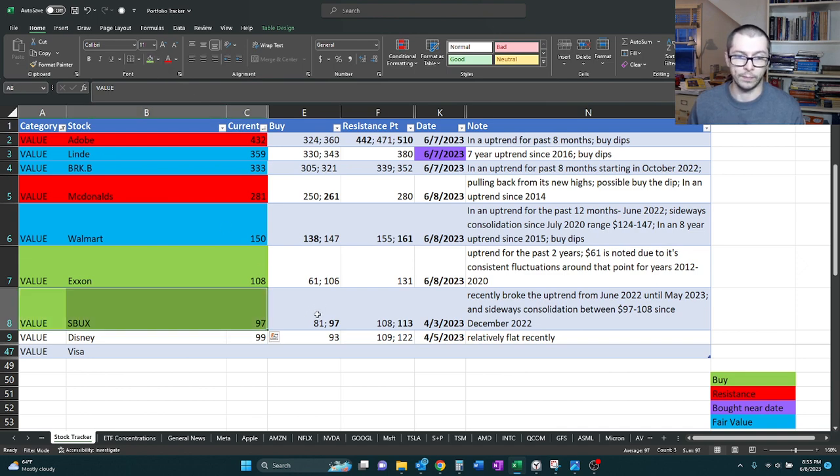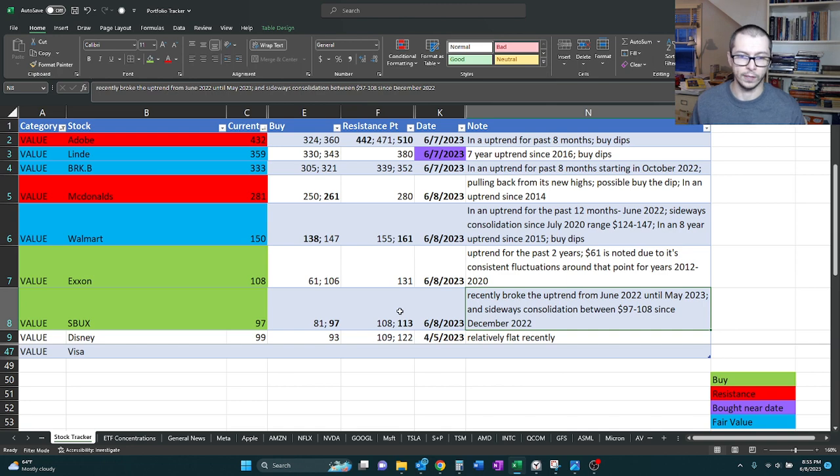So right now I'm giving this one a buy. We're at one of our buy points — what we're saying is the more critical one. And of course if it drops lower, we might wait until 81, but for now I like this one. Resistance is at 113, so we have a little bit of wiggle room and decent profit. Our note is it recently broke the uptrend from June 2022 up until May 2023, and overall it's been in sideways consolidation between 97 and 108 since December 2022.